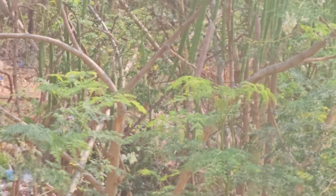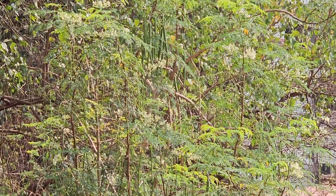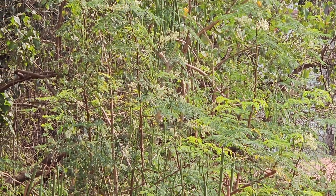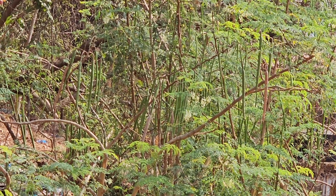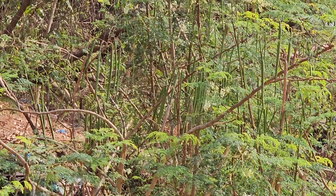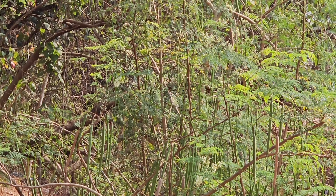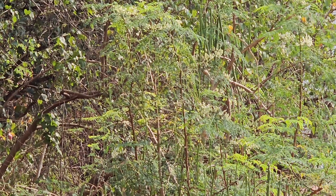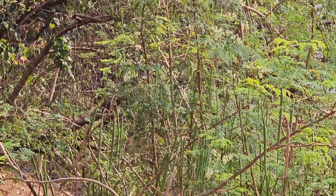This is a 5-6 year old drumstick tree just close to our building here in Mapsa Ansabat, and it has yielded, as per my account, more than 1000 drumsticks. The retail market rate in Mapsa is 5 rupees each, meaning it is almost an income of 5000 rupees.